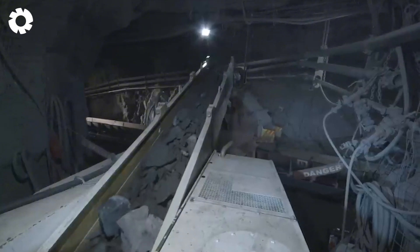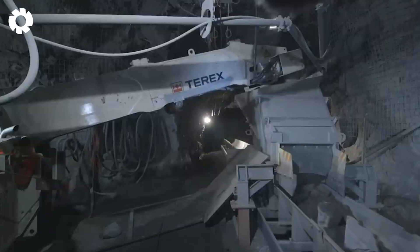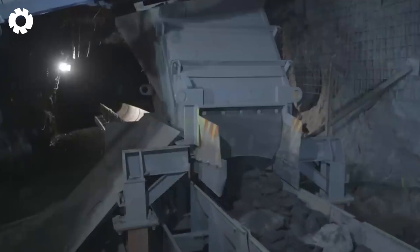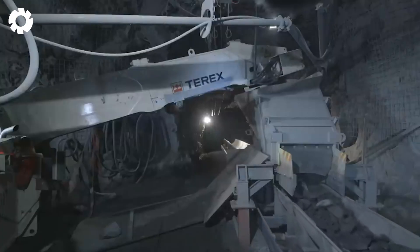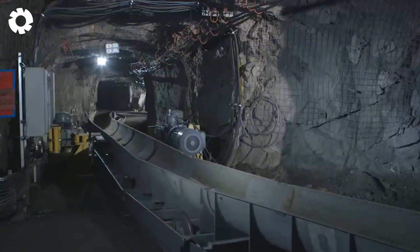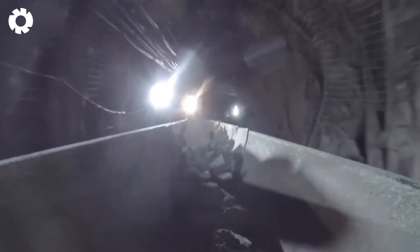The Vail underground mine in Sudbury features an impressive rail conveyor system that transports copper and nickel ore from deep within the earth to the surface. Thanks to the perfect combination of modern technology and the dedication of the engineering team, the system operates reliably, meeting the plant's growing production demands.